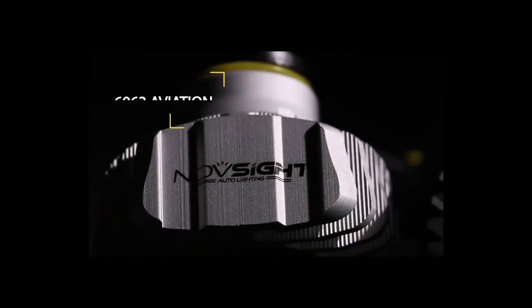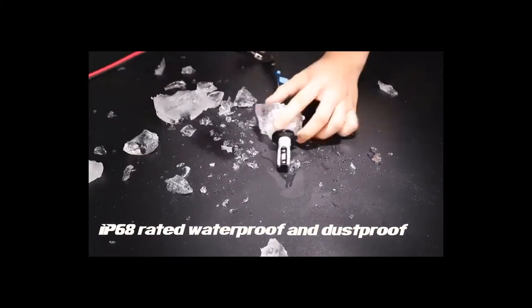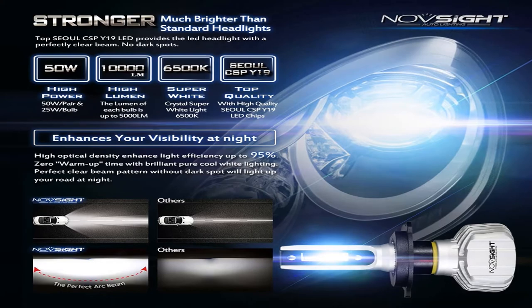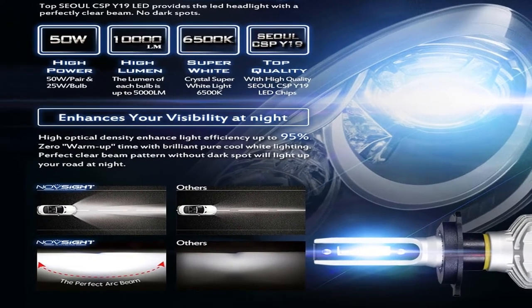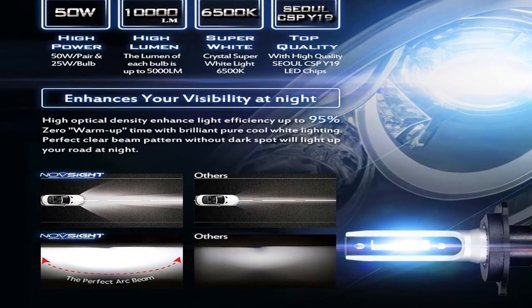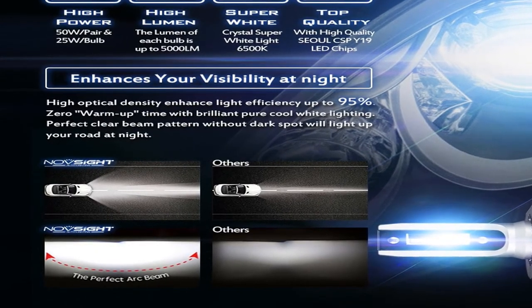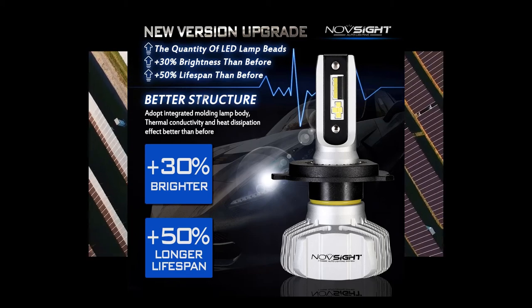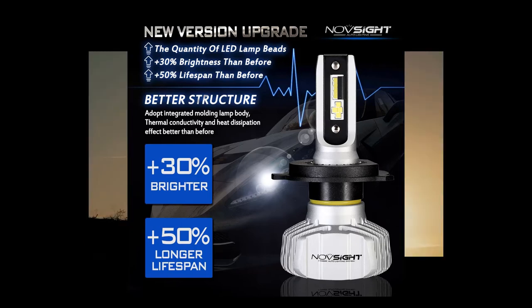Number three: brand name Novsiight. Specification — beam: dual beam high/low beam H4/9003/HB2; single beam H7, H8, H9, H11, 9005/HB3, 9006/HB4. Condition: 100% brand new. Light color: 6500K white. Power: 50W per set, 25W each bulb. Lumen: 8,000 lm per set, 4,000 lm each bulb. LED quantity: single beam 6 pcs per bulb; dual beam 12 pcs per bulb.